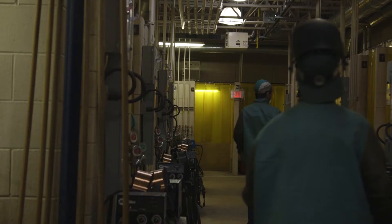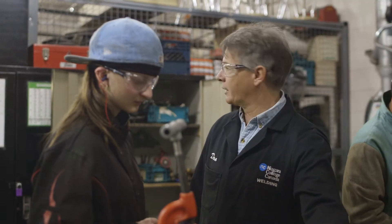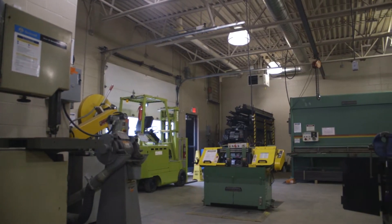We also have 18 booths in our secondary lab — a very efficient layout with throughput from our material rack coming through to our fabrication area and then into the welding zone.